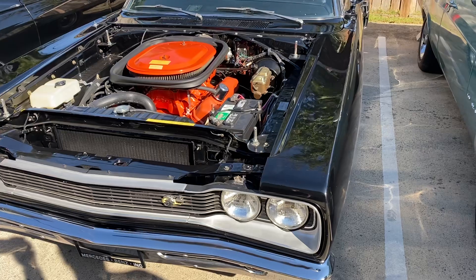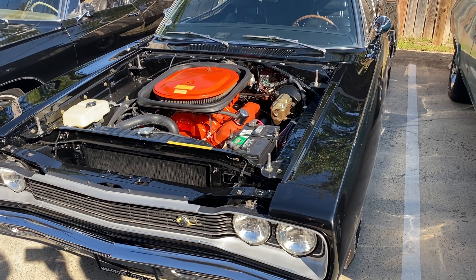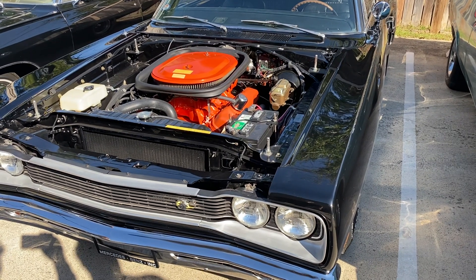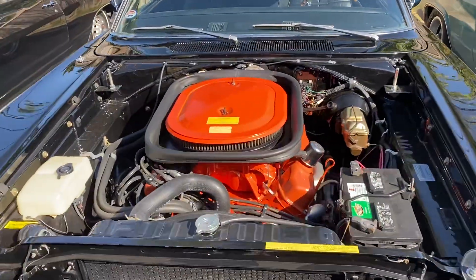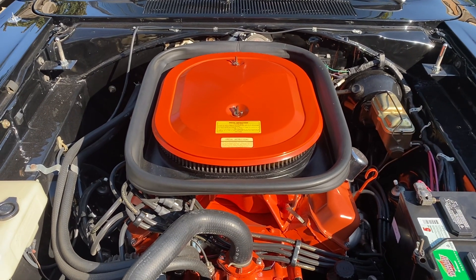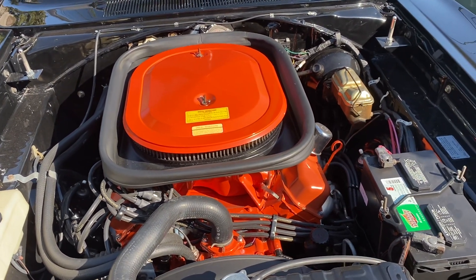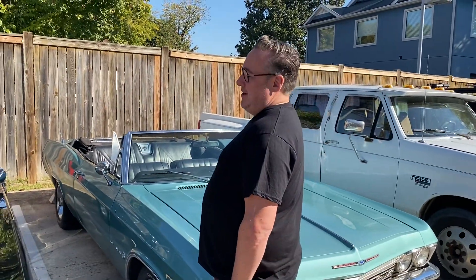Damn, look at that motor. It was restored in 1996 and it hasn't been washed or touched since. That's what it is. What do they call this crazy thing? There's a name for this — shaker? Is that it? Six pack, right? Carbs in a row. Wasn't born with a 440. Wasn't born with a 4-speed, man. This isn't your only old car — you've got several. I have a 67 Chevelle and a 77 K5.